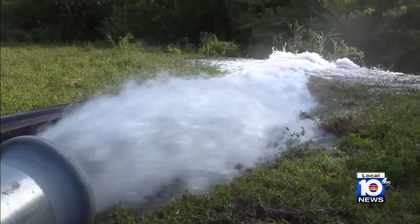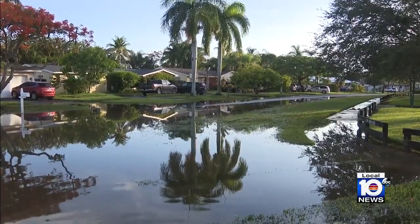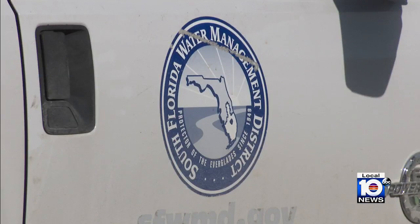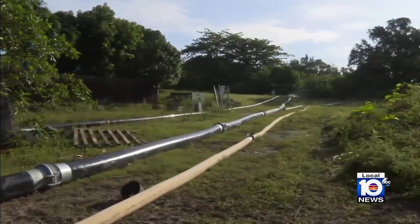The sound of relief for this Cutler Bay community after days of severe flooding in their neighborhood. Cutler Bay and Miami-Dade County Public Works, along with South Florida Water Management, are working to pump water from the lake into the bay to alleviate the flooding.